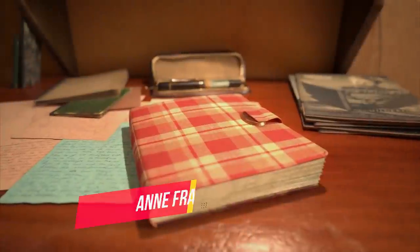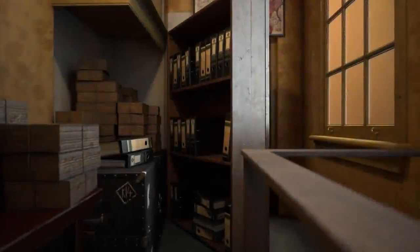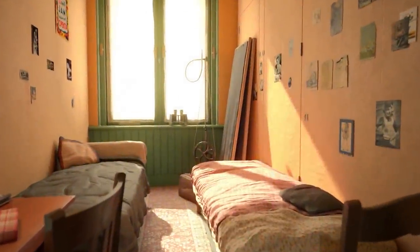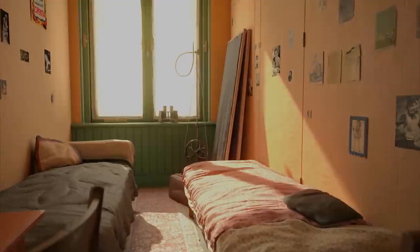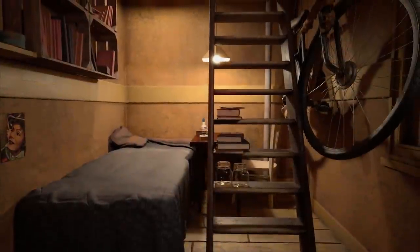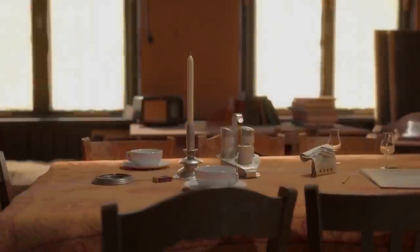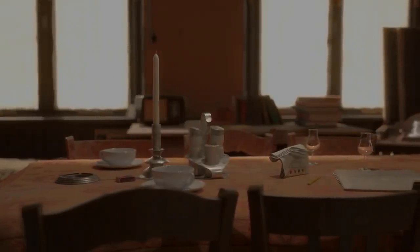If you'd like to learn about the Second World War and what it was like for a 13-year-old Jewish girl who was forced to go into hiding to escape persecution from the Nazis, then check out Anne Frank House VR. For more than two years, Anne was hiding in an old office building in Amsterdam. In this experience, you'll explore this building and gain a unique and emotional insight into her life. This experience is a recreation of the real-life museum in Amsterdam that people pay to visit, so it's cool we can check it out for free in VR.